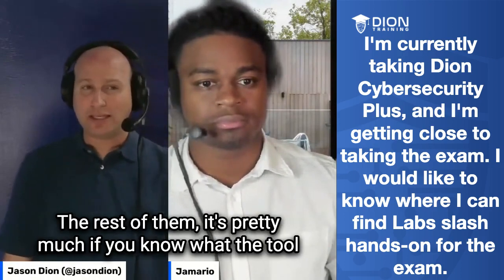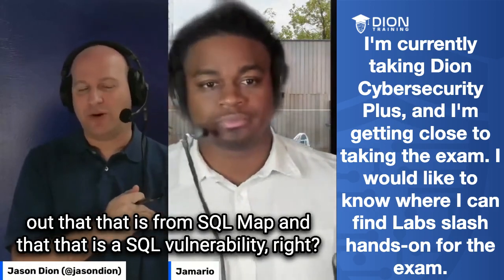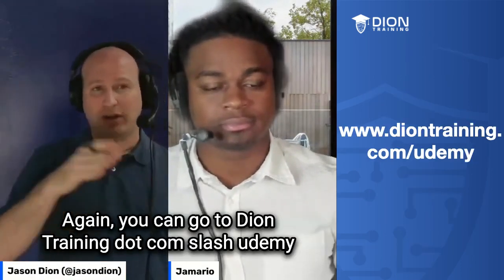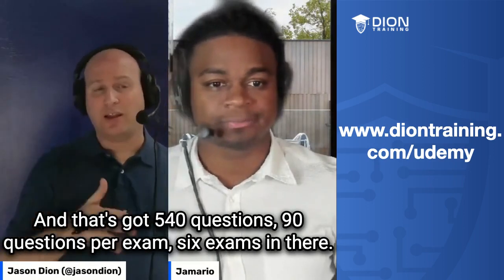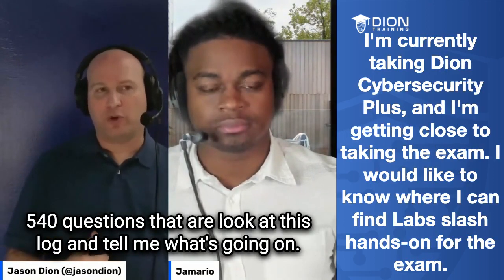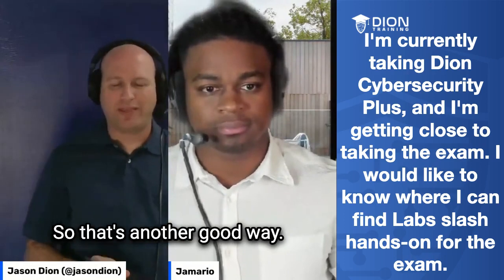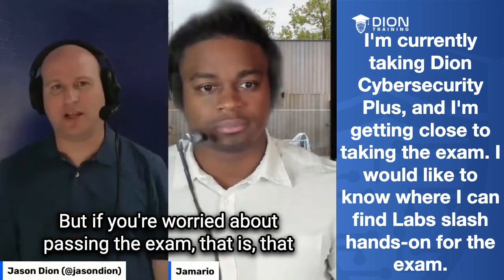For the rest of the tools, if you know what the tool is and can read its output, you'll be able to get the answer — for example, identifying SQLMAP output as a SQL vulnerability. If you have the video course but not the practice exam course on Udemy, I recommend buying it at deontraining.com/udemy — it's about $10 to $20. It has 540 questions, 90 per exam across six exams, and about 100 of those questions involve reading a log and identifying the attack type. That's gold for passing the exam.